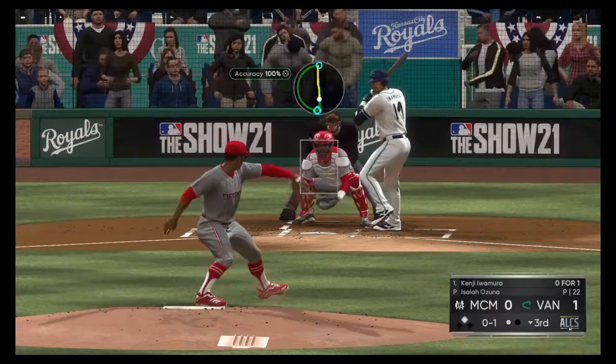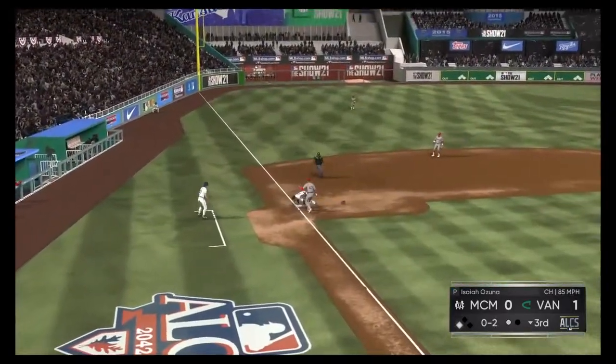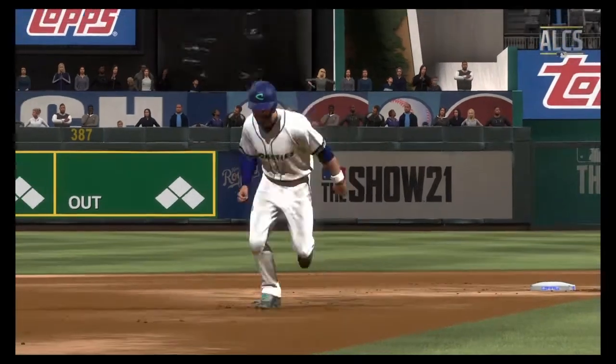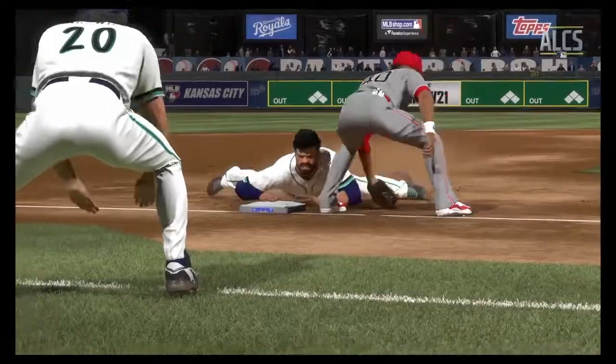0-1, here he comes — runner goes for third, strike taken. The throw is not in time. Pretty close, but he got in there safely. I was pretty surprised to see him on the move to third because it didn't seem like he had that much of a lead, but he made it work out. That was really impressive.